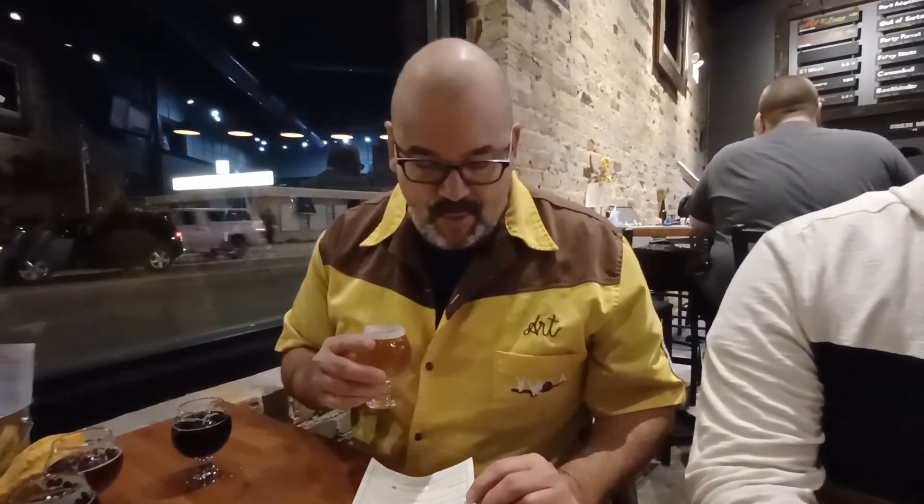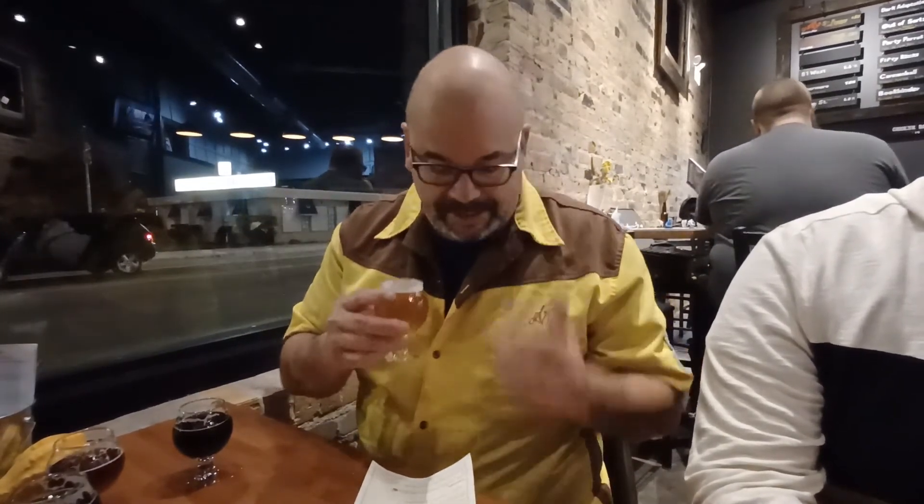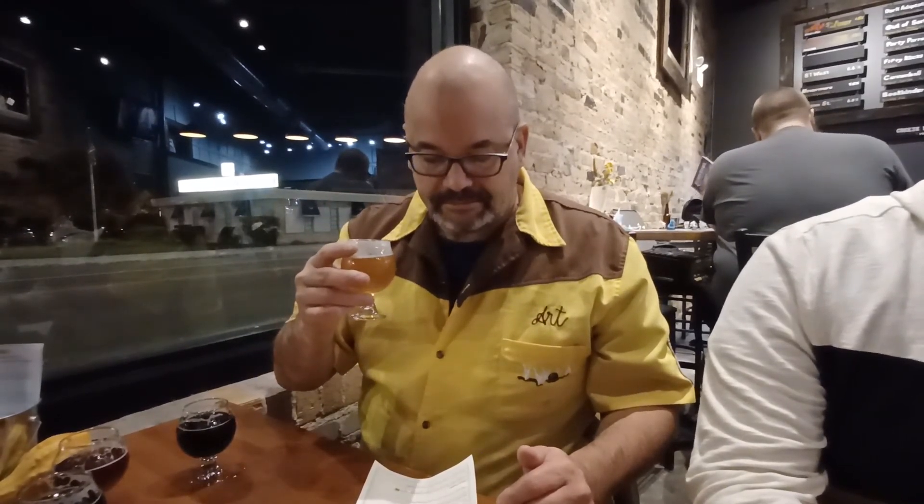Our last beer here tonight at Printer's Row is the 81 West IPA — an IPA with Idaho 7 hops. I definitely get the hops right away, right up in my nostrils. That's good. I actually really like that. I definitely get the aroma of the hops, but it's not overly hoppy and doesn't have a heavy aftertaste to it. Yeah, that's really good. I'm going to give that another four Champlins.